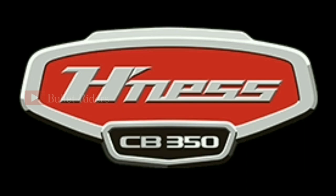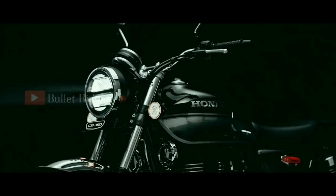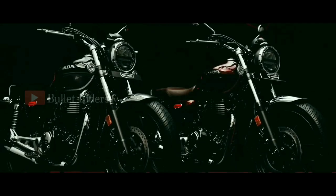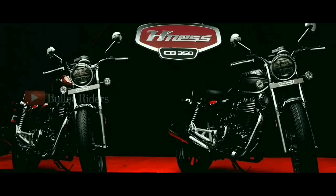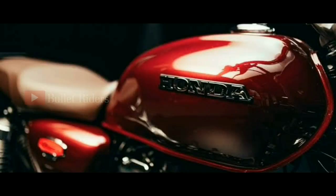Hey guys, welcome back to my channel. Honda has launched the H'ness CB350 in India recently and the arrival of this new machine has become a quiet talk among motorcycle enthusiasts. This H'ness CB350 is considered to be a direct competitor to its 350cc rivals — Royal Enfield, Benelli and Jawa.